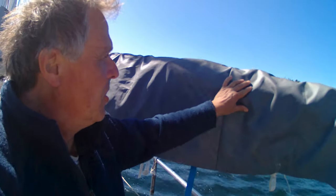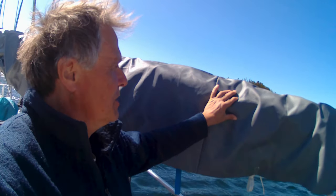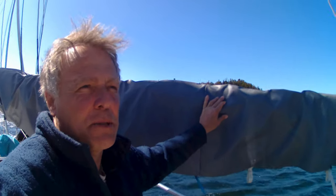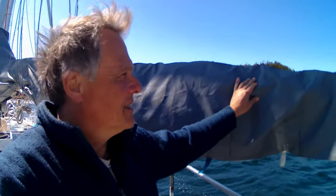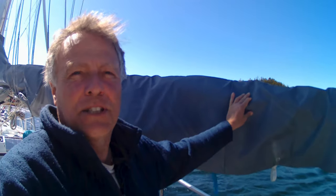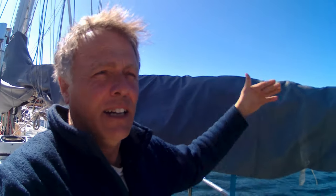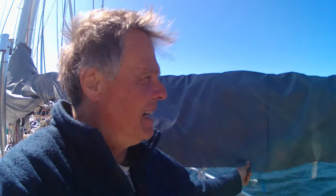Sail covers. This one is only a couple years old. I had one for 10 years — I bought it in the Canaries, made of something like Sunbrella, a Spanish cloth. It was seeming faded after 10 years and I started suspecting it wasn't doing a good job of keeping the UV off the sail. You've got to keep the UV off the sail when it's not in use or it'll die. So I replaced it with this, which is Top Gun, which I expect to last a long time.